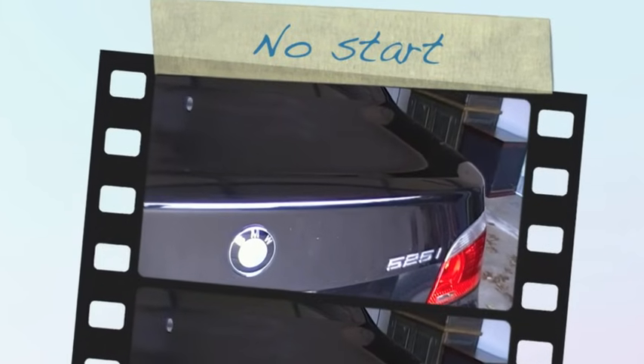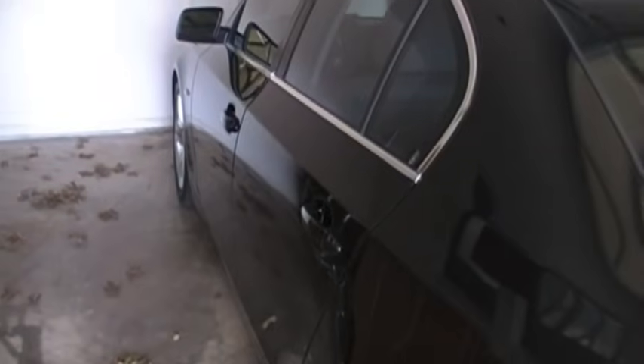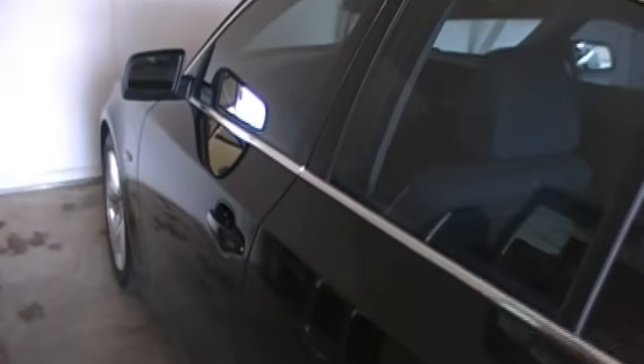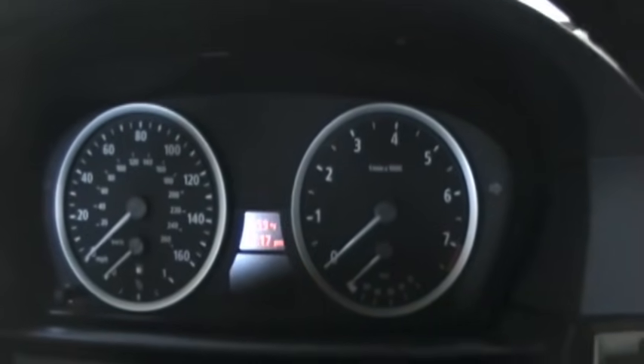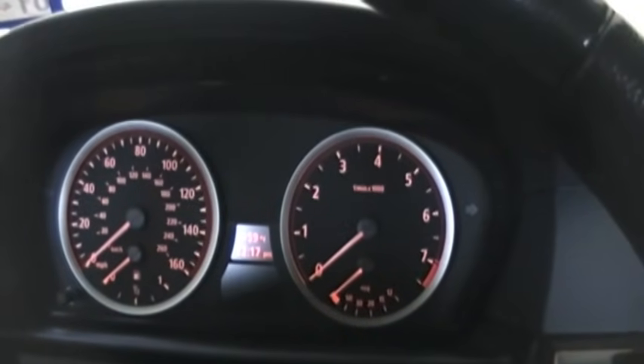I have a 2007 BMW and right after I came back from a trip, I got in the car and it wouldn't start. It took me about 24 hours total of trying to figure out what happened, but hopefully this will save some people time and money. I'll show you what happened. I put the key in, got the key symbol which is normal, closed the door, and pressing the start button did absolutely nothing — it never powered up the accessories like it normally does.